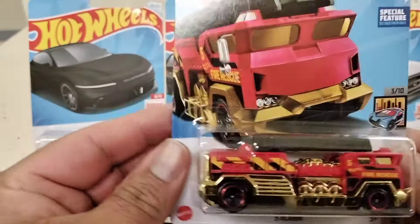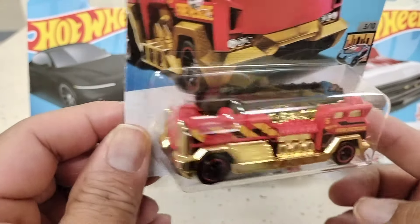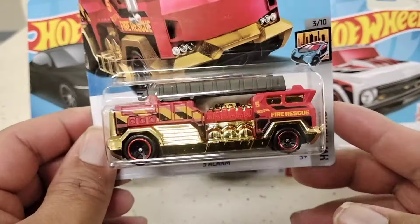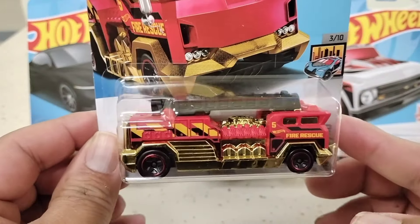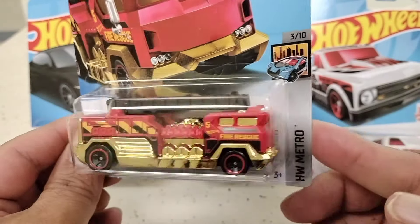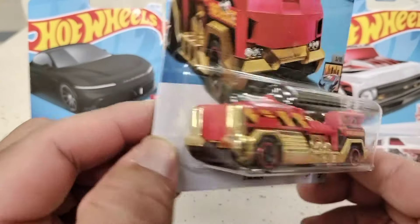This one stood out — it's the Five Alarm fire truck. I picked up one of these just because I like the way the gold looks. It stood out for me, so I said you know what, I'm gonna pick it up. Looks pretty cool — the Five Alarm fire truck. Nice and shiny. Too bad it wasn't a treasure hunt because it would look great as one.